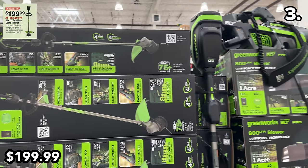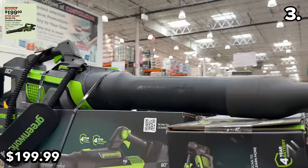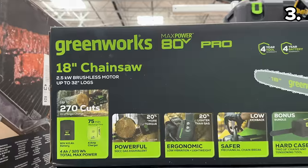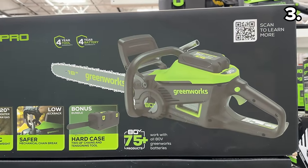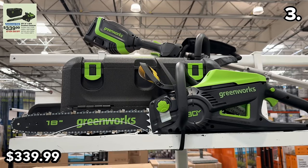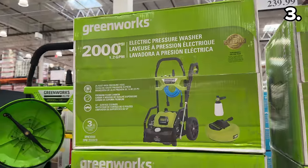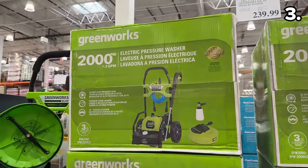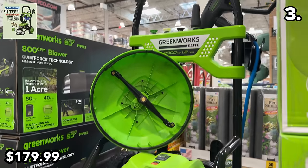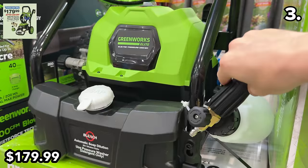The Greenworks 80-volt string trimmer is $50 off and down to $200; the 80-volt brushless jet blower is reduced by $50, also down to $200. Two online-only deals starting March 5th: the 80-volt brushless 18-inch chainsaw is $80 off at $340, and the 2000 PSI electric pressure washer will be $50 off and reduced to $180. If you purchased any Greenworks products at full price after February 5th, bring your receipt back to Costco for a price adjustment.